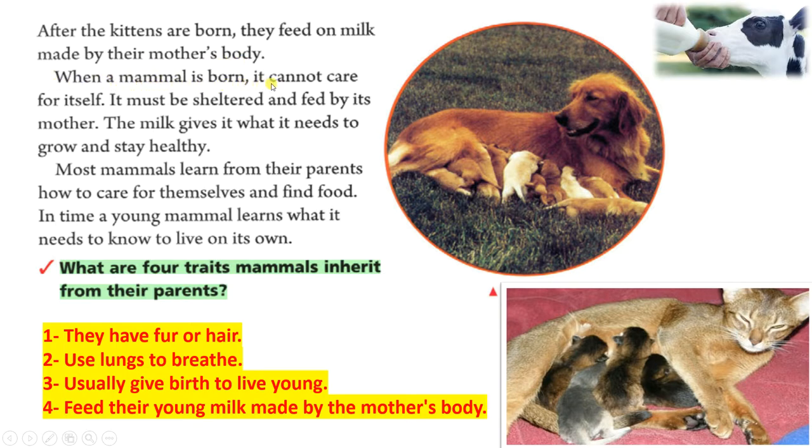When a mammal is born, it cannot care for itself. It must be sheltered and fed by its mother. The milk gives it what it needs to grow and stay healthy. Most mammals learn from their parents how to care for themselves and find food. In time, a young mammal learns what it needs to know to live on its own.